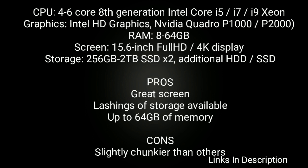Configurable with up to 64GB of memory should you need it. This may not be the thinnest or lightest laptop on the market, but it's certainly one of the most high-end. Buy this laptop for its great screen options, lashings of available storage, and up to 64GB of memory. The only disappointment is it's slightly chunkier than others. Links are given in the description — you can buy from there.